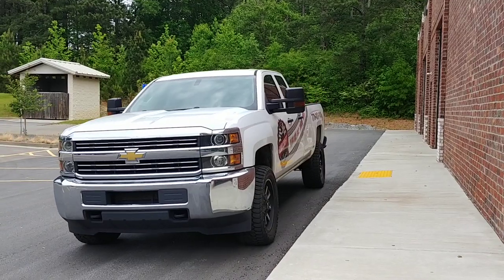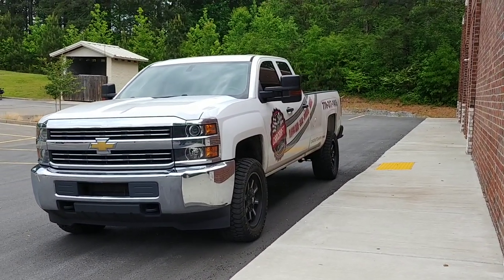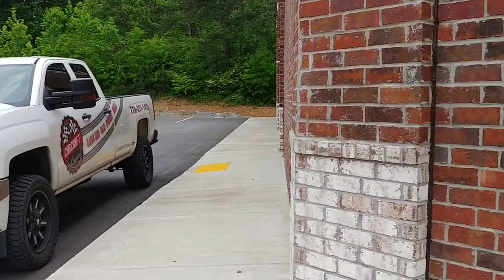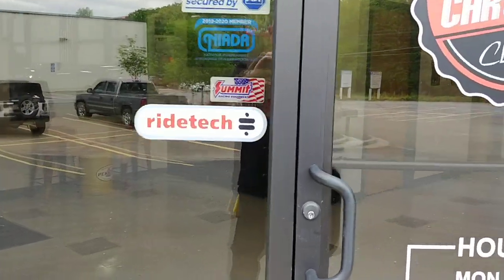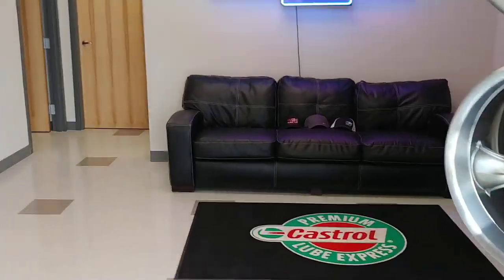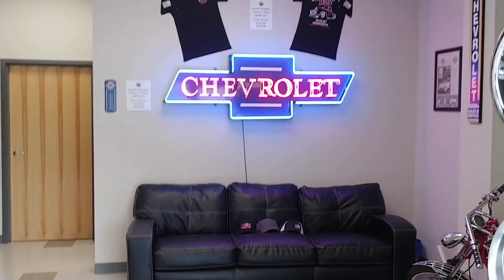Got the company truck here. See us going down the road towing a hot rod — give us a thumbs up. Working hard to bring you the best inventory available. Here's one of our neon signs.